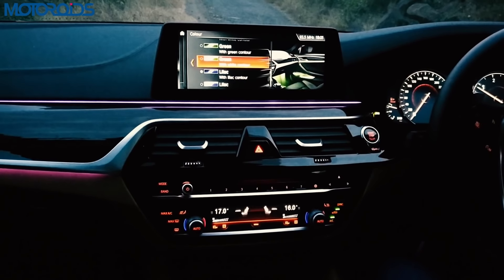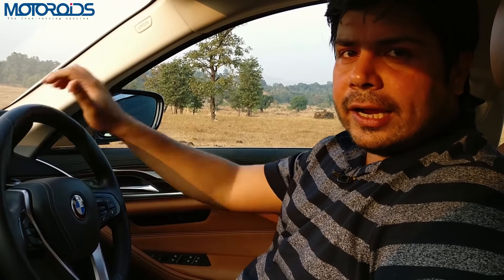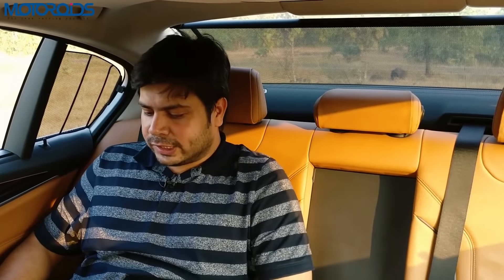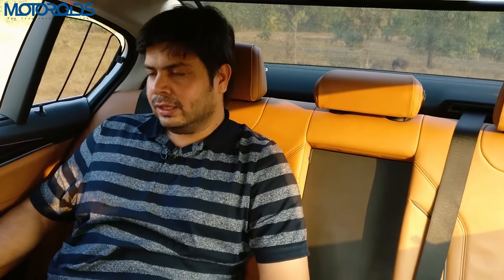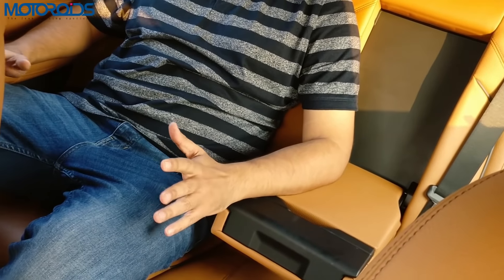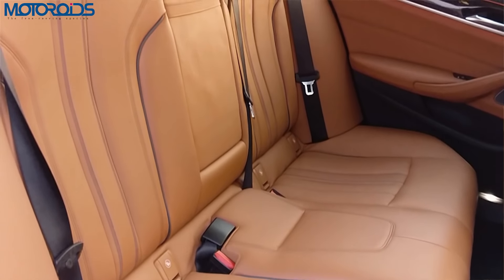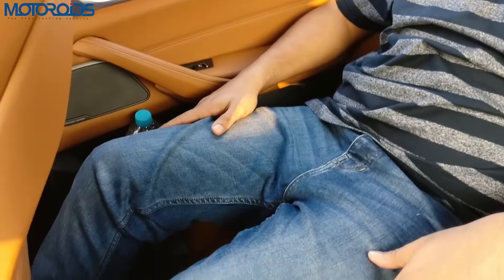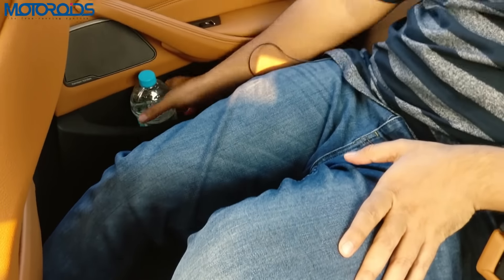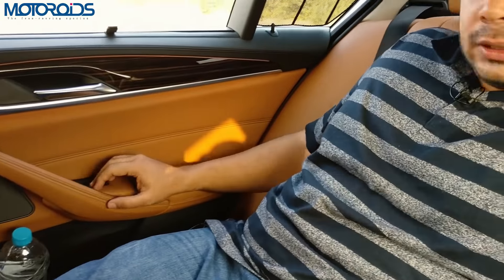With the new 5 Series you also get ambient lighting with as many colour choices as the new 7 Series — a great feature. Moving to the back seat: the moment you sit down you feel a special corseted feeling. The back seats are very comfortable, very well wrapped around, and ergonomically designed. Legroom may not be class-leading but it's more than sufficient — there's no reason to complain.